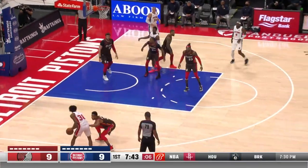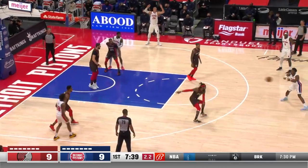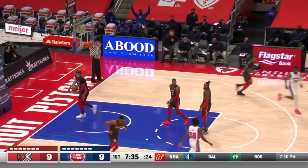Jeremy dishes to Saban Lee against McCollum. Diallo with a long gun — got it! Wow, wow!